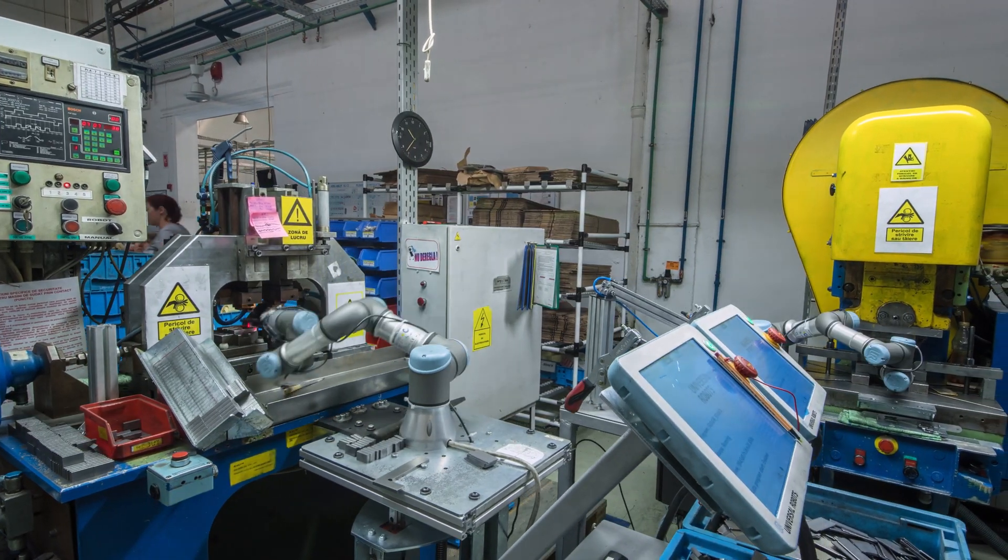Working with the Universal Robot is a lot easier compared to other robots because it's collaborative and you can stay near them — they don't require a certain space around them to use. At the start we needed quite a bit of time to understand and maintain the programs, but over time it became a lot easier, knowing them from the start and implementing them in line.